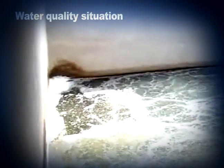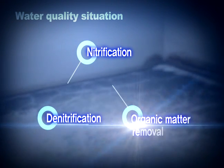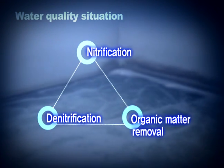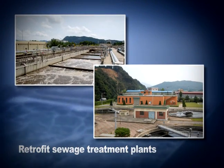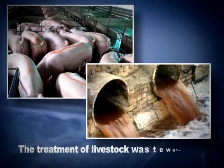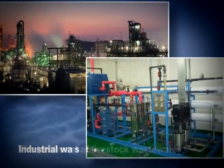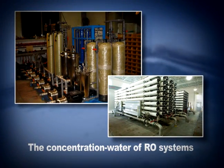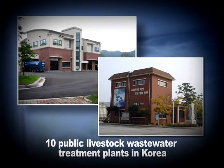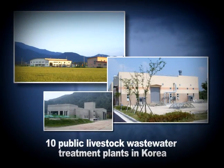It is possible for BBF to be implemented for nitrification, denitrification, and organic matter removal according to the water quality situation. It is also used to not only retrofit sewage treatment plants, but also advance the treatment of livestock wastewater, industrial wastewater, and the concentration water of RO systems. In fact, it has been operated in over 10 public livestock wastewater treatment plants in Korea.